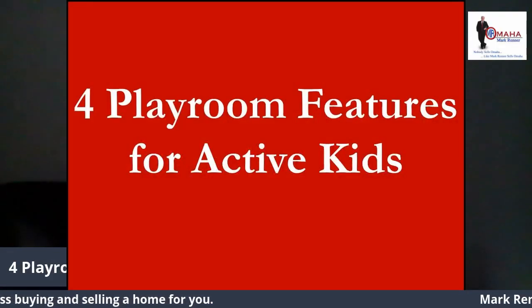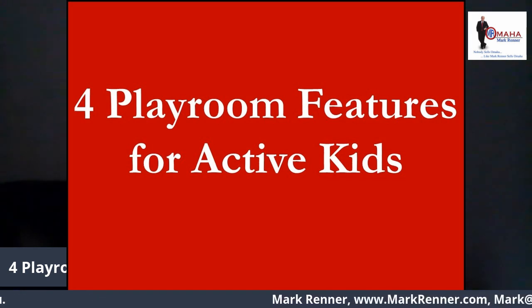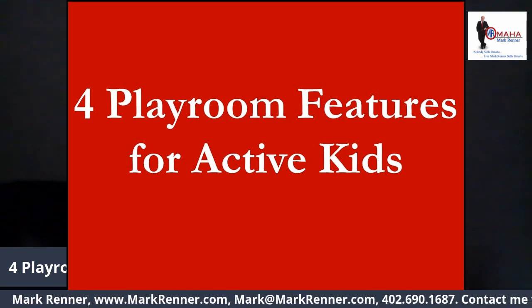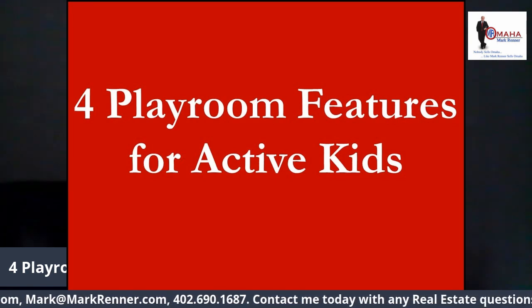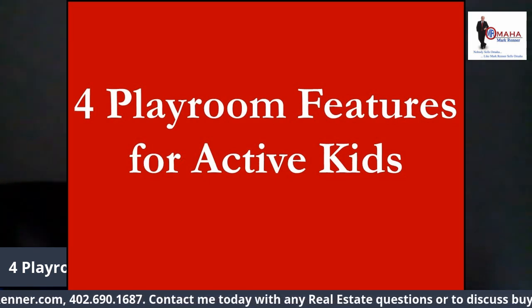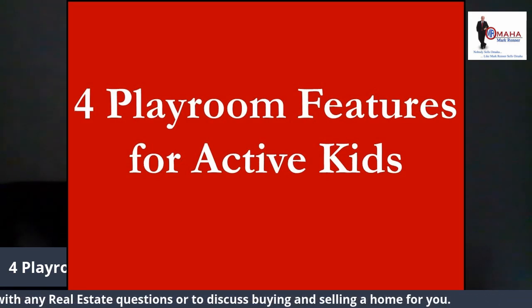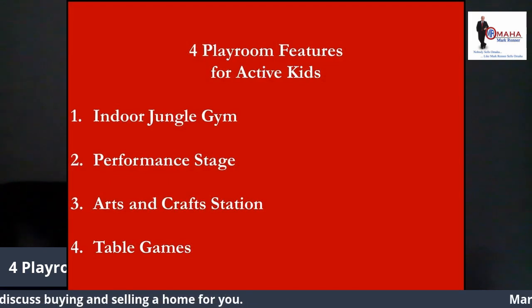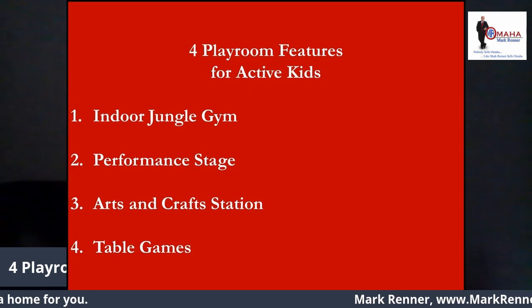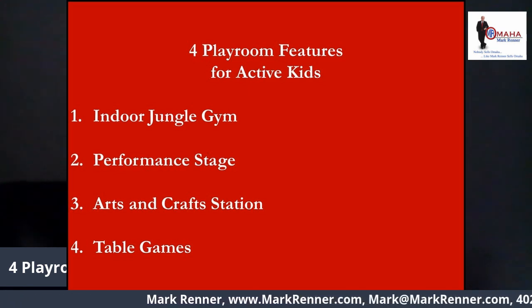In this day of sheltering in place, telecommuting, and the kids going to school via video on their computer, here are four playroom features that can keep the kids busy all year round. Maybe this will give you some good ideas for some Christmas presents for those kids and relatives of yours. Let's talk about what those four playroom features are: indoor jungle gym, performance stage, arts and craft station, and table games.